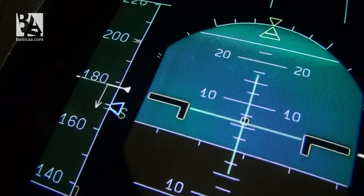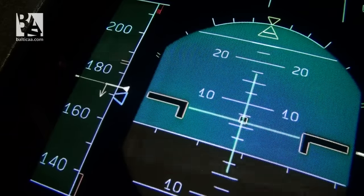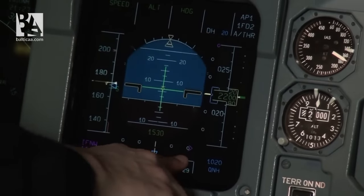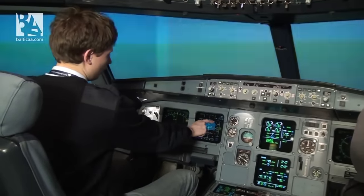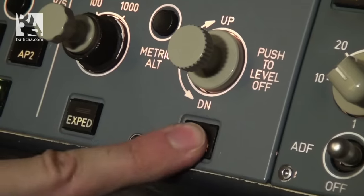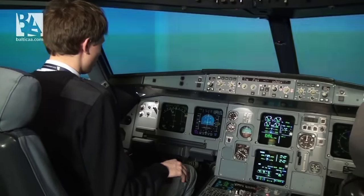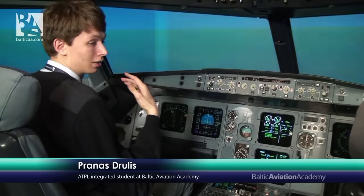On the primary flight display you can see that the speed is already reducing and the autothrottle is doing a great job. We will select ILS so that we have the localizer, which is the horizontal component of the instrument landing system, which basically aligns you with the runway horizontally. And there we will see the glide slope, which is the vertical component, which will align us vertically with the runway. I'll select approach on the FCU — the flight control unit — and this will make the autopilot automatically align on the localizer, the horizontal component, and the glide slope, the vertical component.